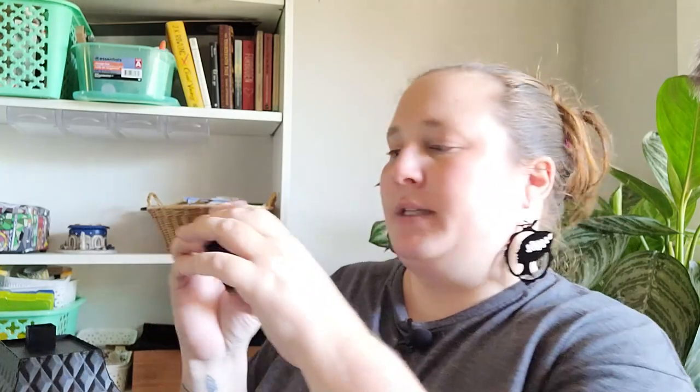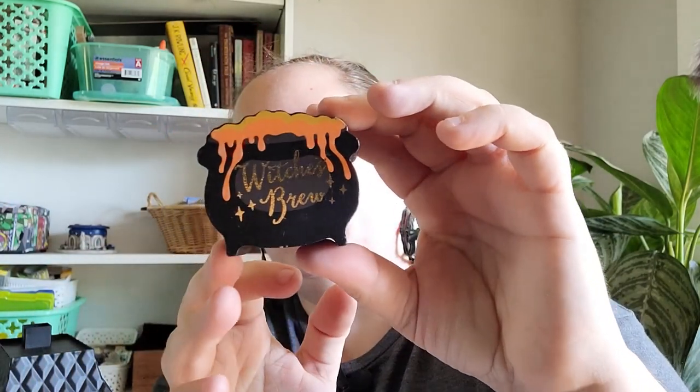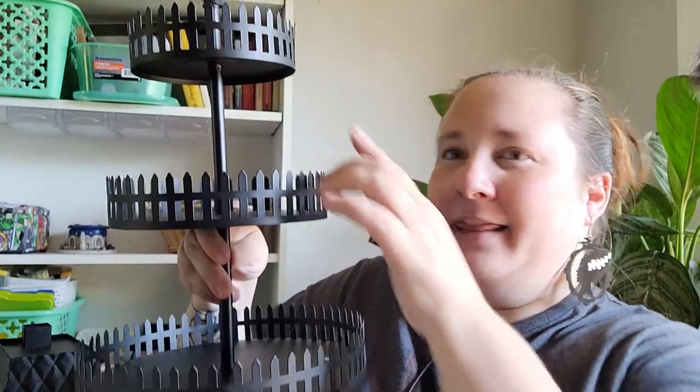I also found this little piece — I think they're putting these out as a village piece or maybe for a trinket tray. It says 'Witch's Brew' and it's a little cauldron, and it was only $1 so I picked that up. I also picked up this three-tiered tray with a crow on it — and you know I had to get that. It was only $15, which is a great deal.